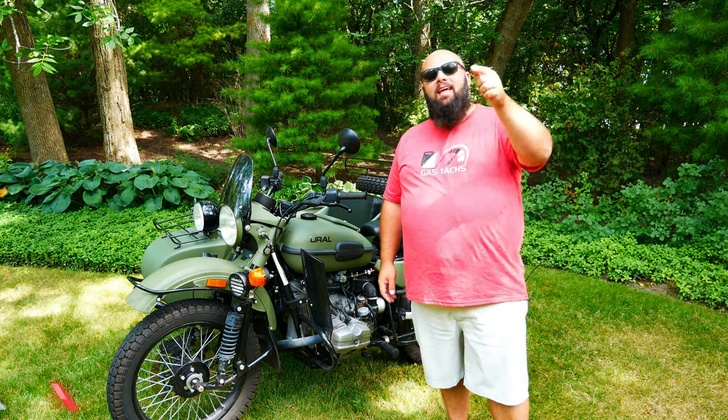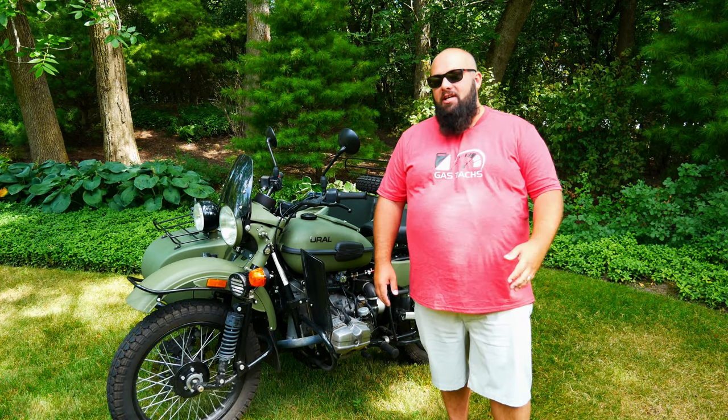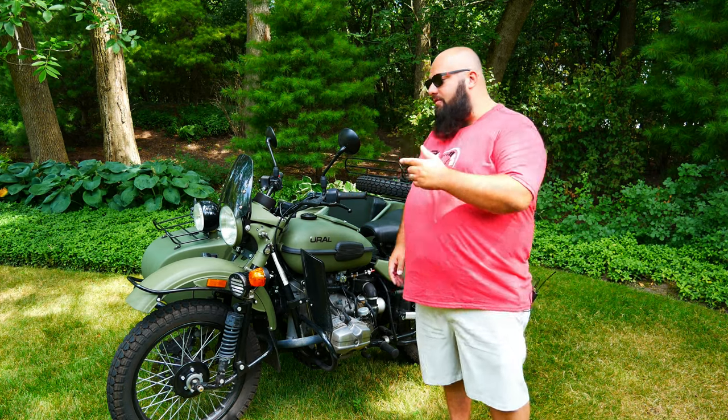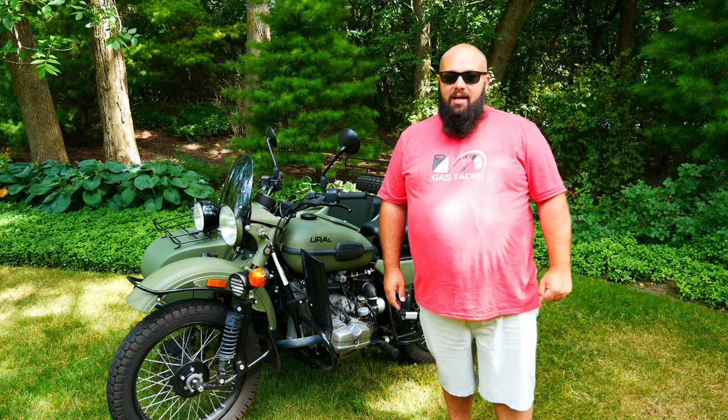Hey guys, welcome back to the channel. I'm Warwick and you're watching Gas Tax. The channel is here to help you build your dream garage, and in my dream garage I have a 2010 Ural motorcycle. Today we're gonna go over all the accessories I have on my Ural motorcycle so you know what to buy. So let's jump right into it.